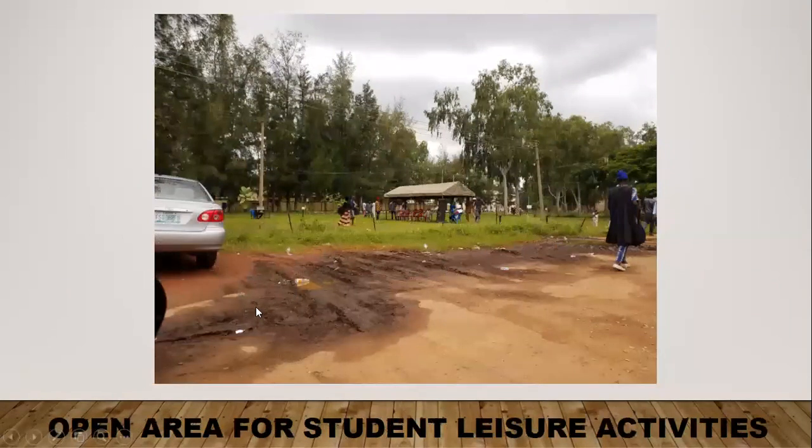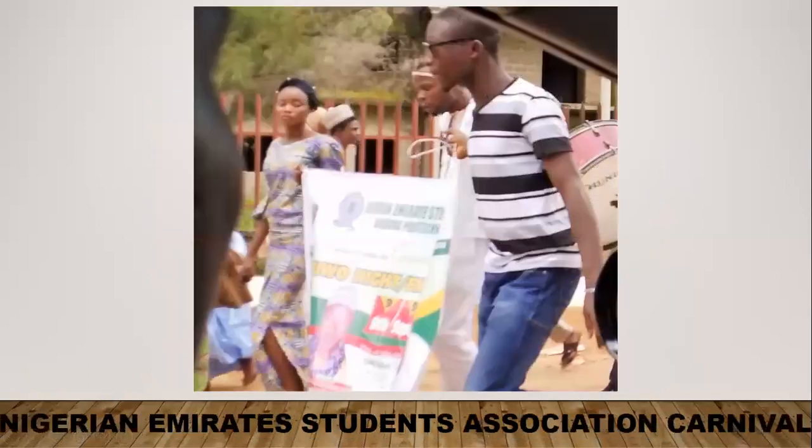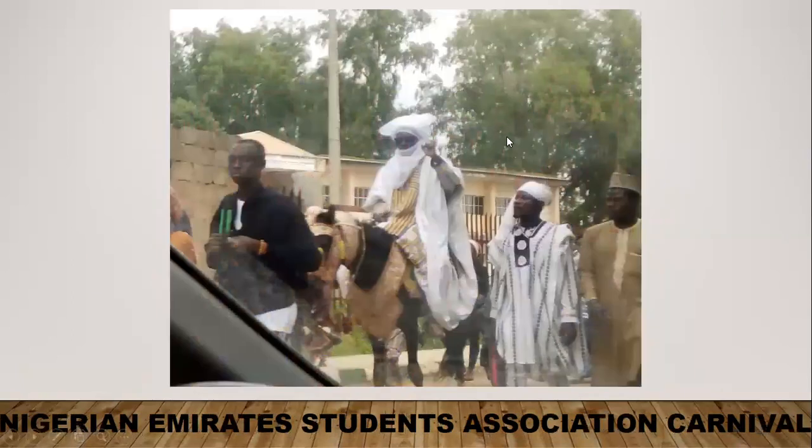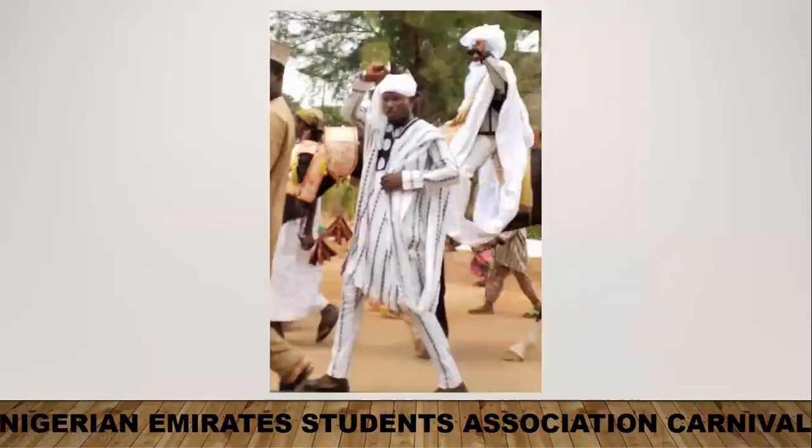The open leisure area is a dirty area with mud and doesn't look aesthetically pleasing. While I was there, there was a carnival going on by the Nigerian Emirates Student Association for an event they were having — it was just nice to watch them. Their association leader goes on a horse wearing Emirati attire.